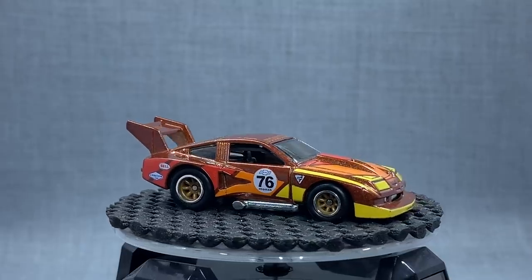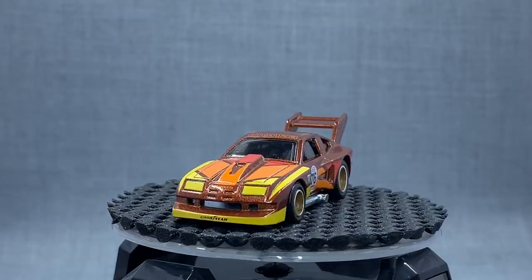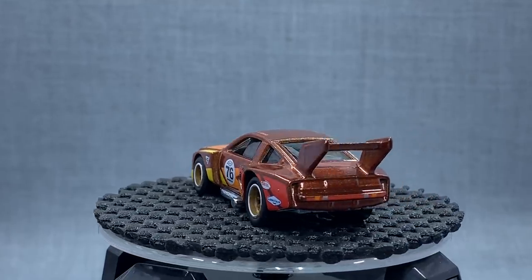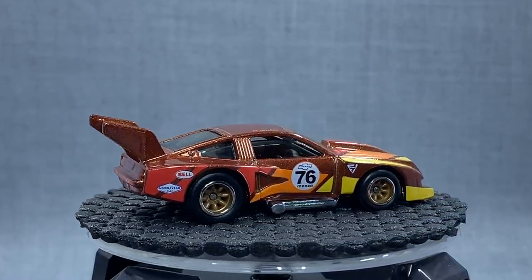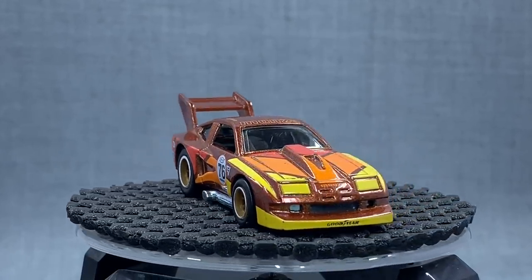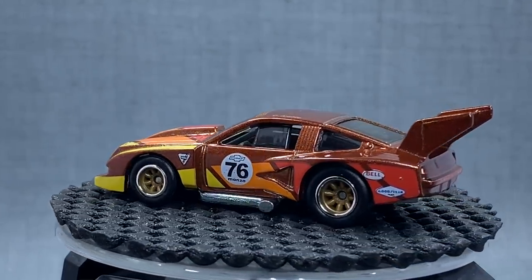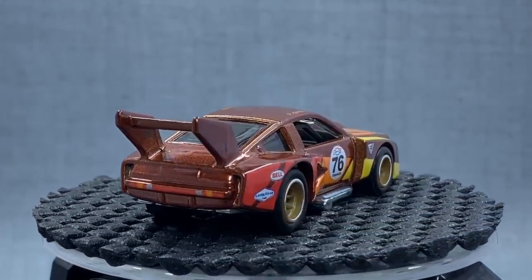Chevy Monza — such an interesting choice. You've got a nice 70s color here of a 70s race car. I don't know the full history of the Monza, but what I do like is that we have variety here. We've got Japanese, a Japanese-European hybrid, two American cars, and then a full German car. Variety is the key here. This Monza is one of those really, really interesting surprises in this set.